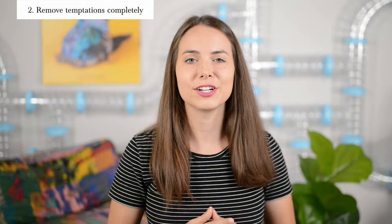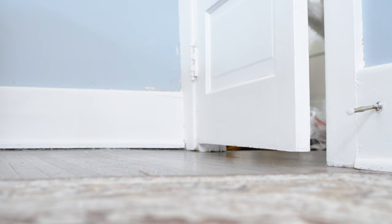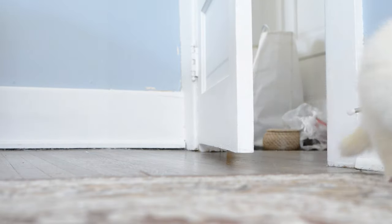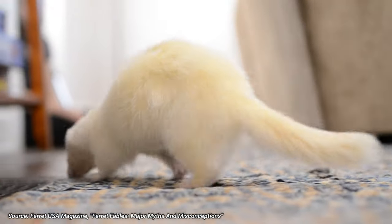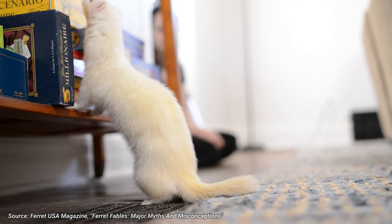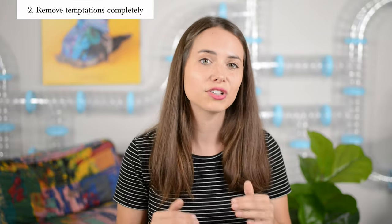Number two, you need to understand that ferrets love to problem solve and they're actually really good at it. According to Ferret USA magazine, ferrets actually rank higher than dogs and cats when it comes to problem solving and are somewhere around small primates. This means it's not enough to just block off an obstacle — you should actually try to remove the temptation altogether.